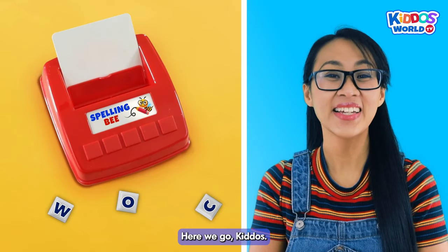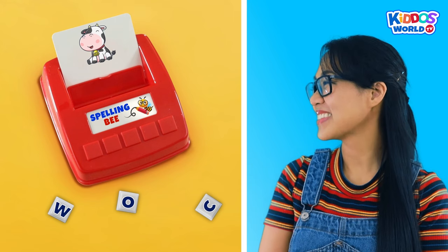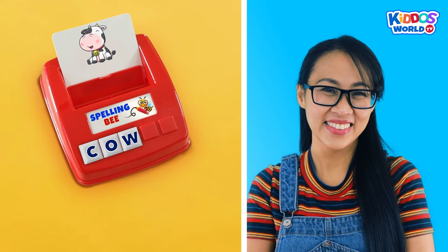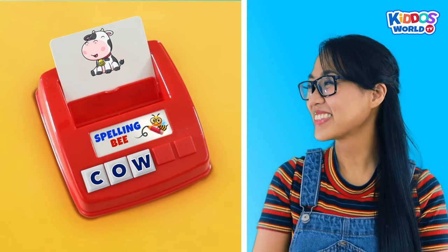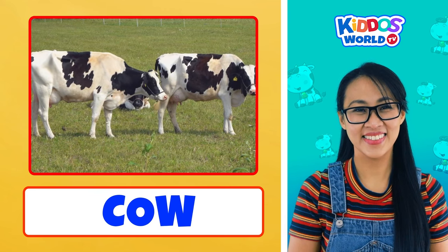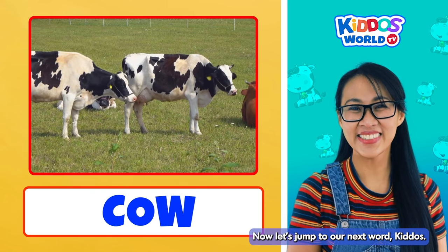Let's spell the word... Cow! Follow me! C... O... W... Cow! Great work, kiddos! Perfect! Cows are huge mammals, and just like humans, they are intelligent animals. Aside from that, cows give us milk. Awesome! Now let's jump to our next word, kiddos. Fantastic!